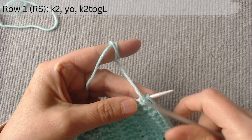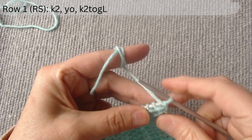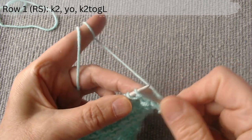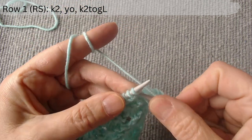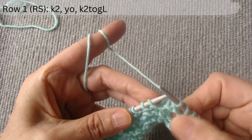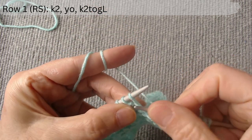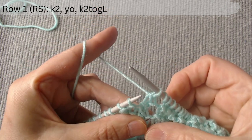The first row is on the right side. After the edge stitch, knit 2. Make a yarn over loop, and knit 2 together slanting to the left. Again, knit 2. Yarn over, and knit 2 together with a slant to the left. Knit 2.